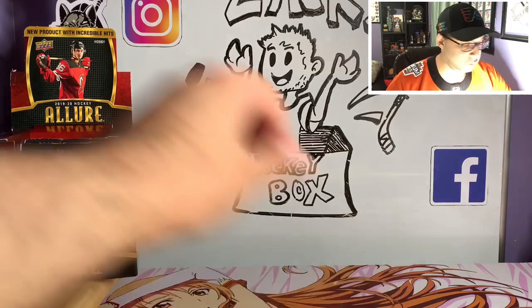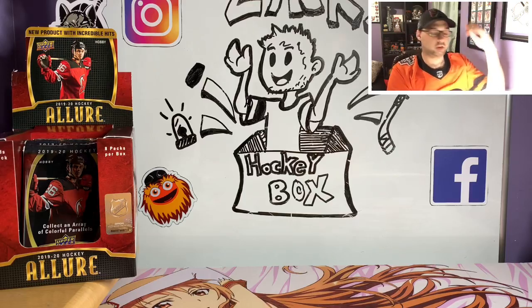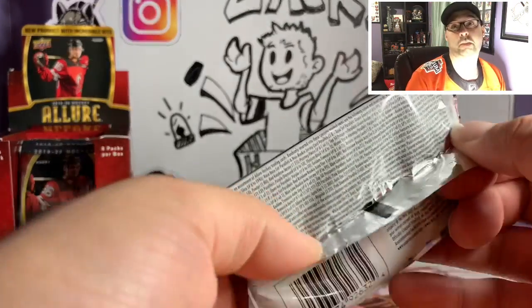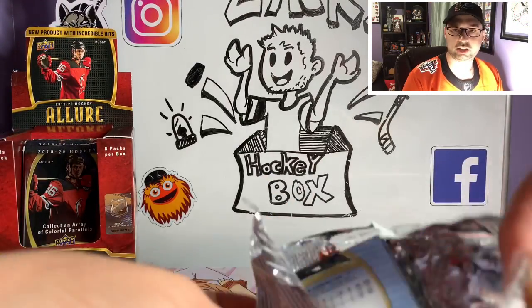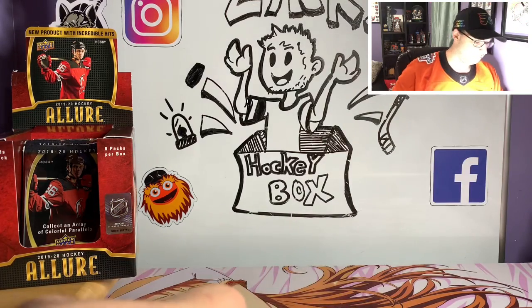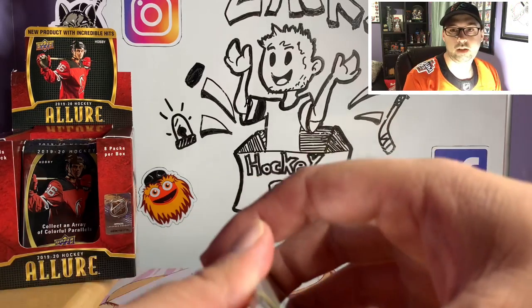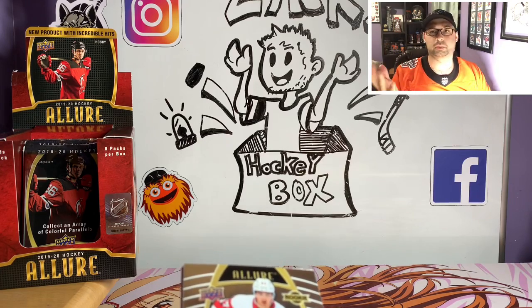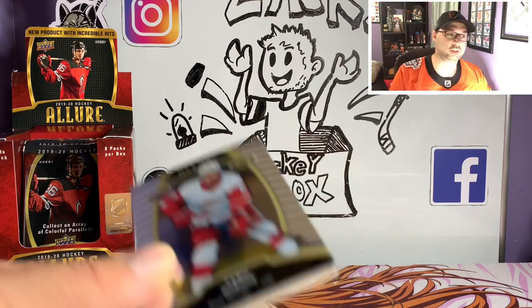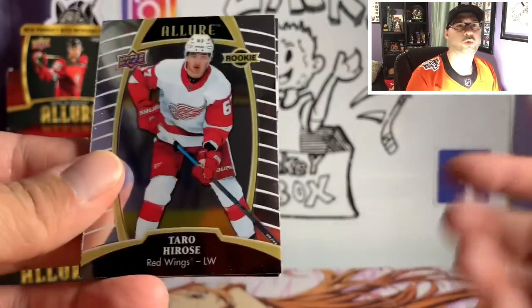These cards have the actual parallel names on the back — that's one thing that confused me a little bit about some of these products. Some of them have the names on the back of the cards like 'red rainbow' or 'red parallel,' and then some of them don't. It'd be nice if they stayed consistent. Like Upper Deck Ice that just came out — they have parallels but they don't have the name of the parallel on the back. I pulled an orange one a while back in the first box but it didn't say 'orange something' on the back. I would like to have it say like 'orange rainbow' or something.